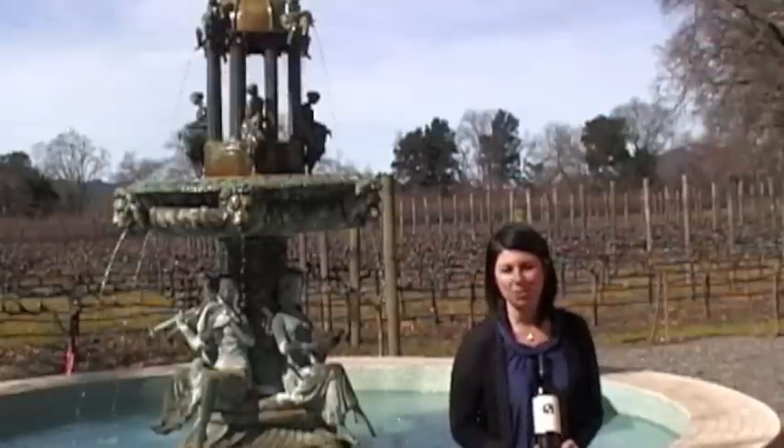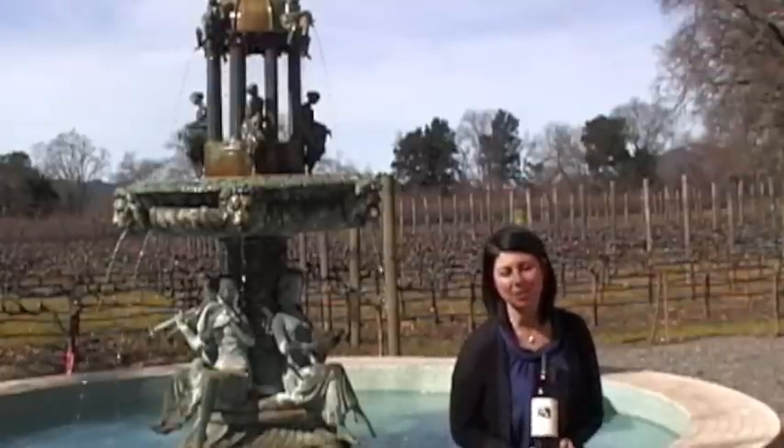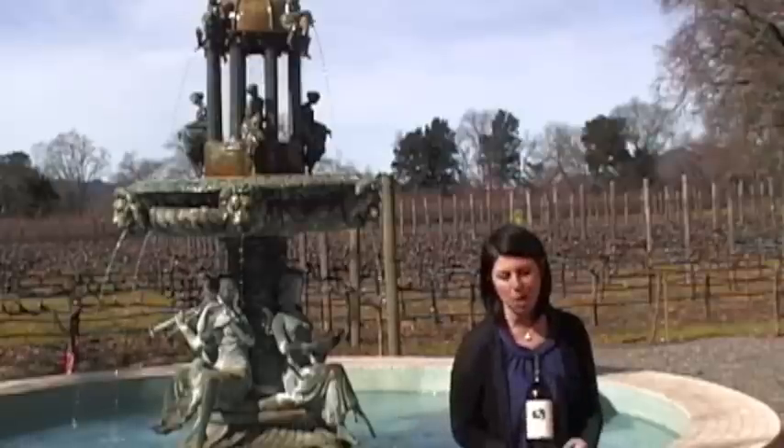Hi everyone, my name is Colleen Lemaster with Clopagas Winery, and I am here to tell you about my personal favorite wine and art pairing here on the property.